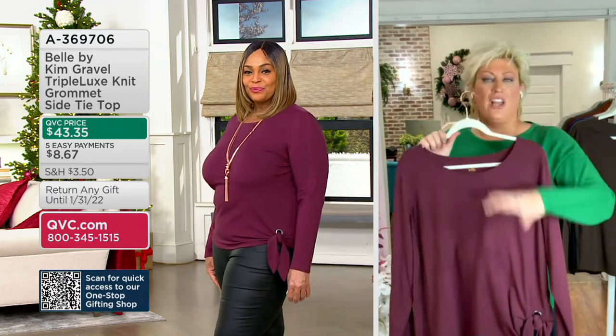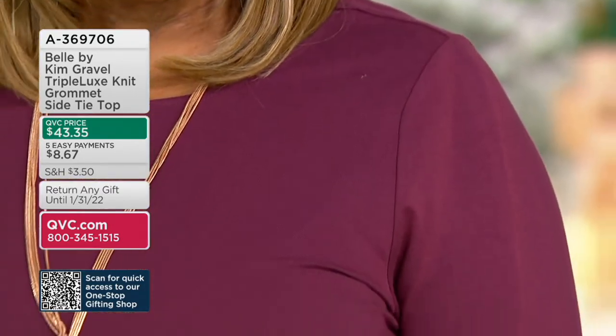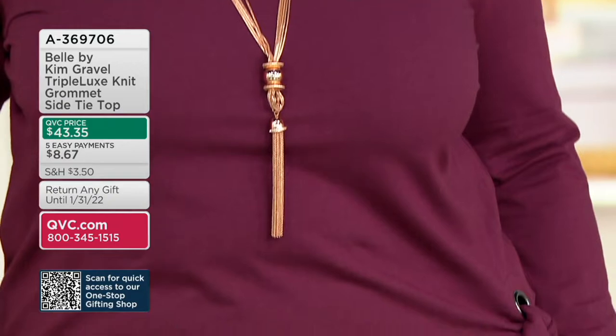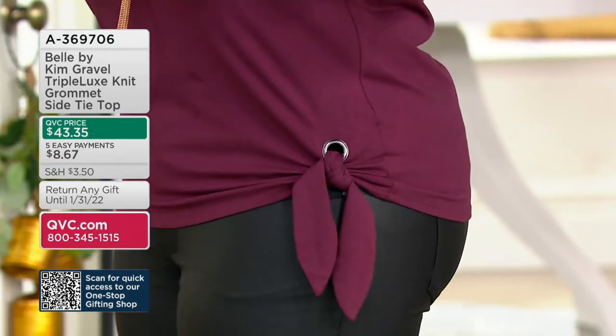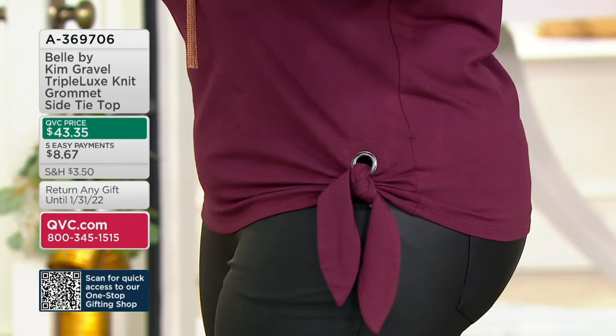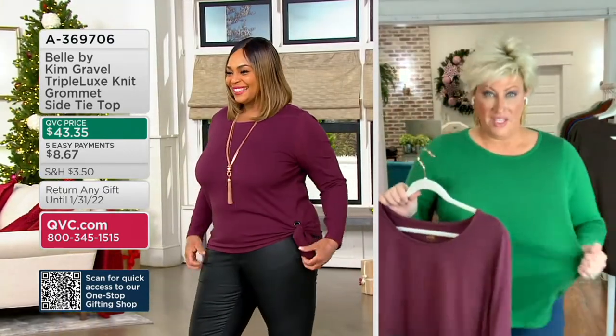You're seeing it on Angela right now. I love that side tie grommet — do you see how it gives you that half-tuck look without having to half-tuck? That is the secret sauce that makes Belle by Kim Gravel wearable trend. If you can swing it, get a couple of colors because you will absolutely live in this.